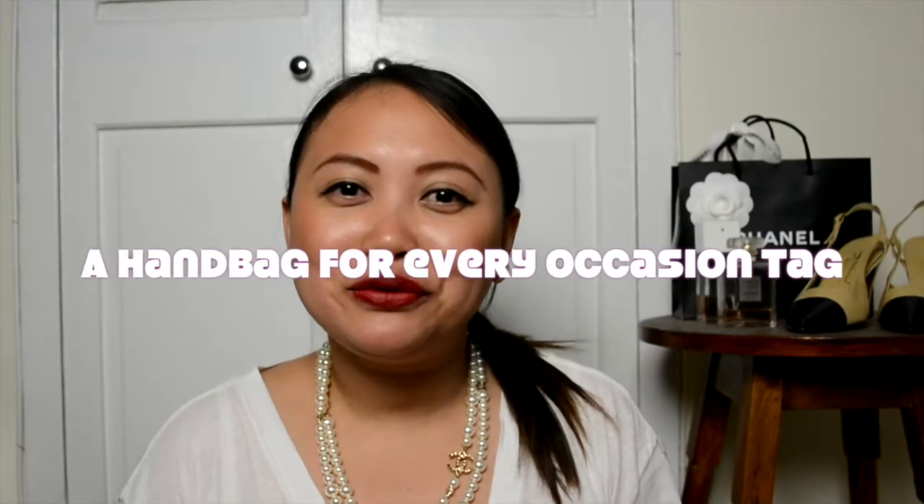Hey guys, how are you? Welcome back to my channel. My name is Monique and today I have a tag video for you. This tag was created by LB — it's the choosing a handbag for every occasion tag, which I think is such an interesting tag to do. There are six categories to this tag.